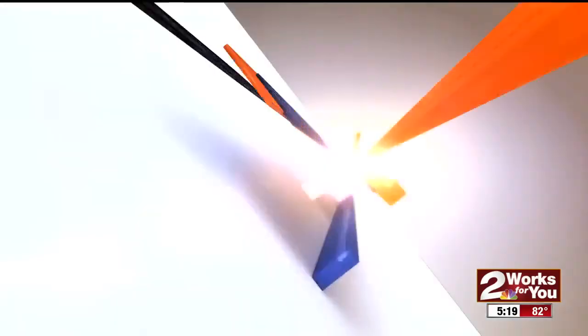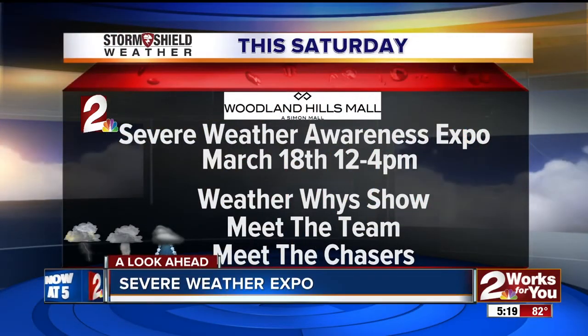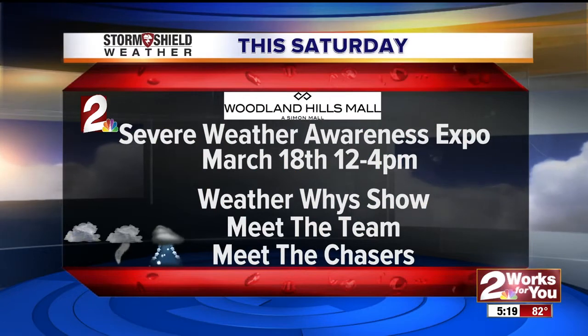As we get deeper into severe weather season and tornado season, we are working to keep you safe. Tomorrow, 2 Works For You will be out at Woodland Hills Mall for the first annual Severe Weather Awareness Expo. You can visit our Storm Shield weather team from noon to 4 — they'll help you and your family prepare for any life-threatening situations. Brandon, Brett, and the rest of the team will be out there conducting experiments, too. Brett and I are actually going to drive the storm truck into the mall tonight to set it up for tomorrow — driving a storm truck into an empty mall. We'll definitely have to take some video and pictures.